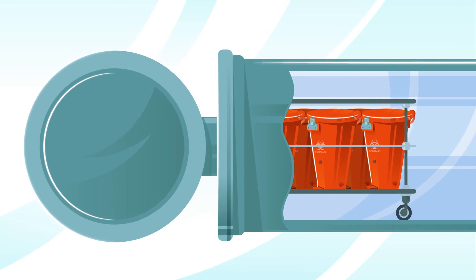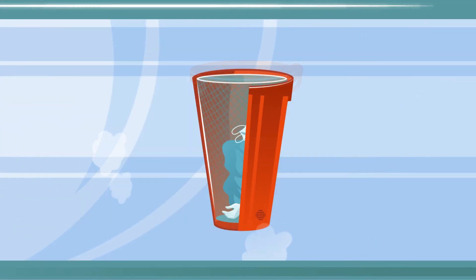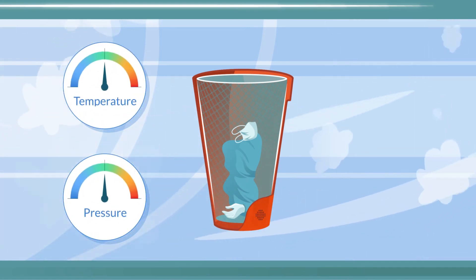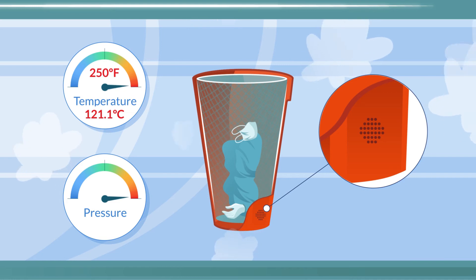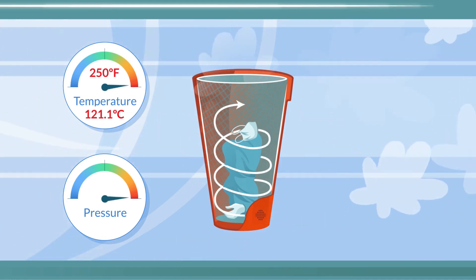Once in the autoclave, our patented SafeDecon system goes to work. Steam entering the autoclave causes the temperature and pressure to rise. At 250 degrees Fahrenheit, our proprietary seals allow steam to penetrate the SafeDecon container, creating a vortex of superheated air, killing all contaminants inside.